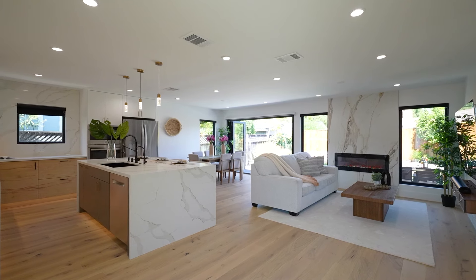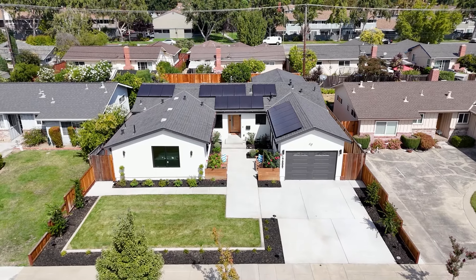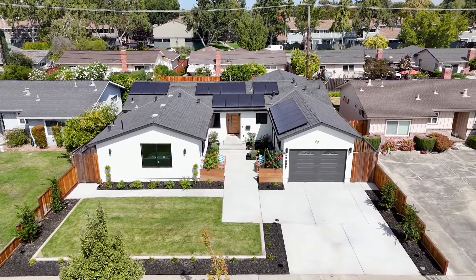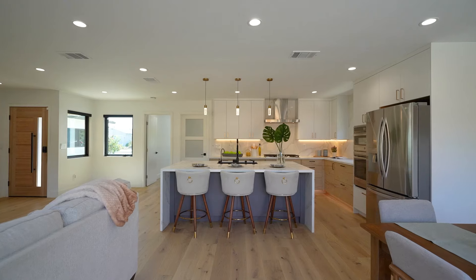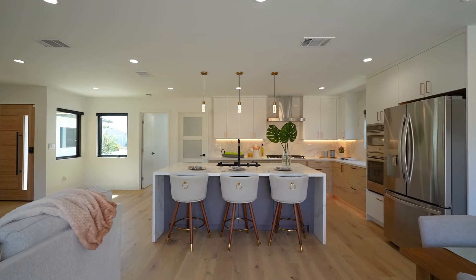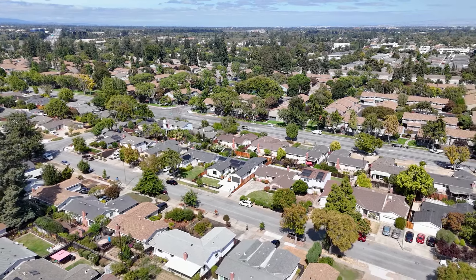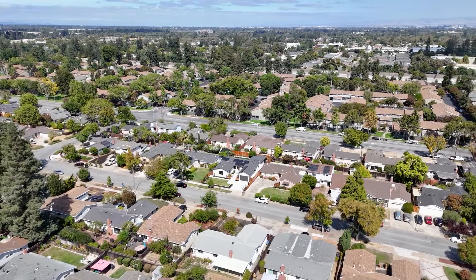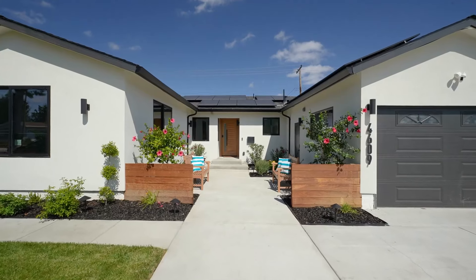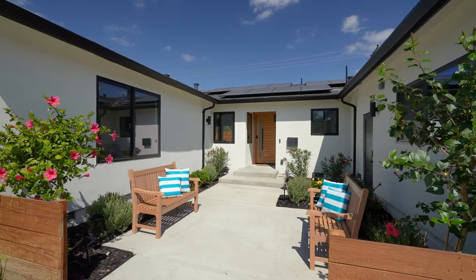Some of the exquisite highlights of this home include new smooth finish interior paint, full house exterior stucco, modern gutters, Andersen double-pane windows, recessed lighting, fully motorized smart blinds throughout, smart switches, new electrical wiring, and new copper pipes. A beautifully landscaped front yard welcomes you in.